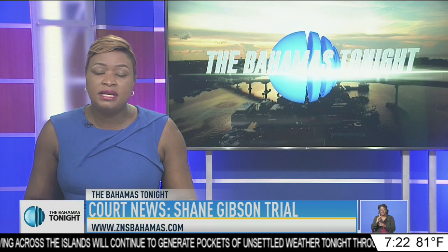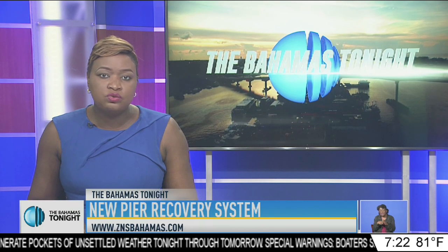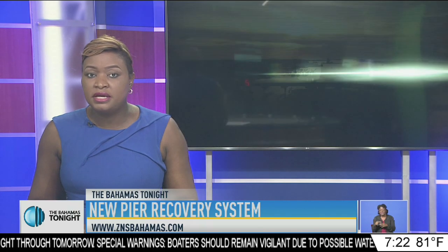The Clifton Pier is one of those sites made infamous due to its many oil spills. However, new oil recovery systems seek to change the way oil runoff is managed there. Antoine Smith explains.